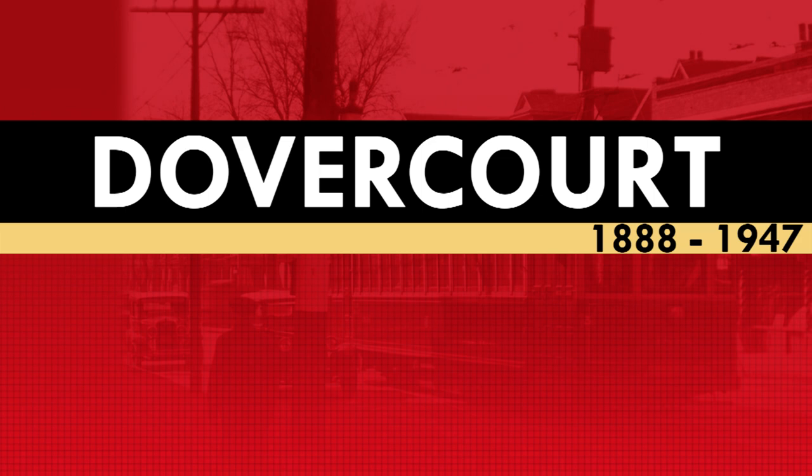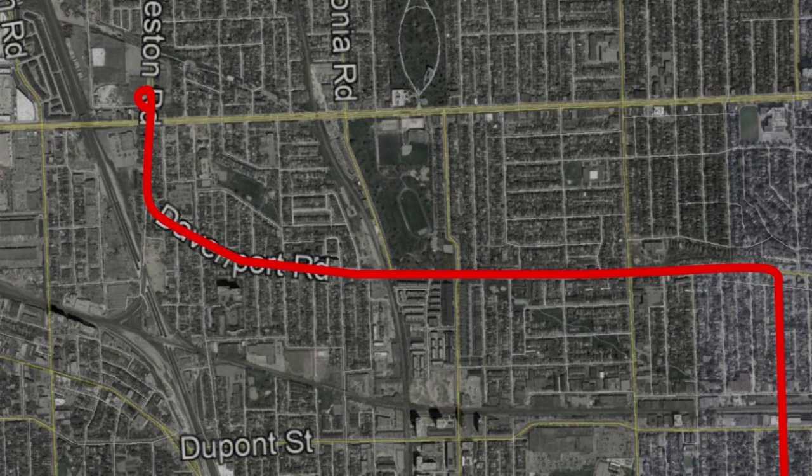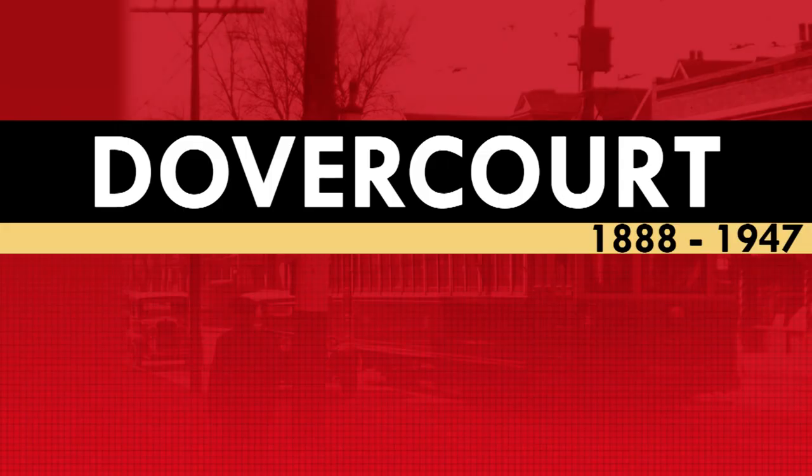From September 9, 1928 to October 29, 1931, the Dovercourt streetcar was extended east along St. Clair Avenue to a loop at Prescott Avenue. This was done to provide service west of the railway tracks at Caledonia Road. Once an underpass had been built, service on the Dovercourt streetcar returned to Townsley Loop.